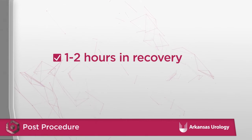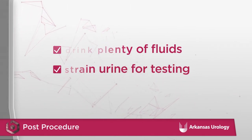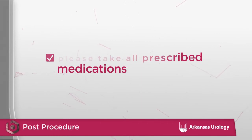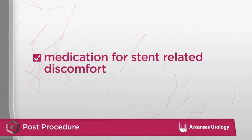The stent will be removed, and this can be done at the office without anesthesia. After the procedure, the patient will stay in recovery for about one to two hours and then be discharged home. You are encouraged to drink plenty of fluids. You may be asked to strain your urine through a filter to capture stone pieces for testing. Please take all prescribed medications as directed, which will include pain medications and may also include antibiotics, antispasm medications, and medications that may encourage stone fragment passage. If a stent has been placed, the surgeon will provide medication to help with any stent-related discomfort.